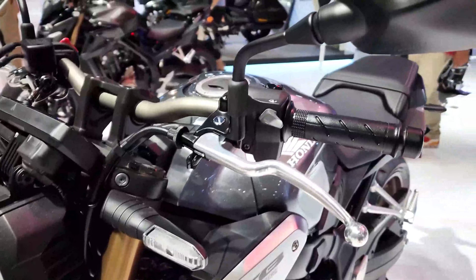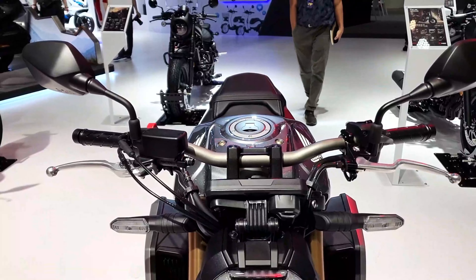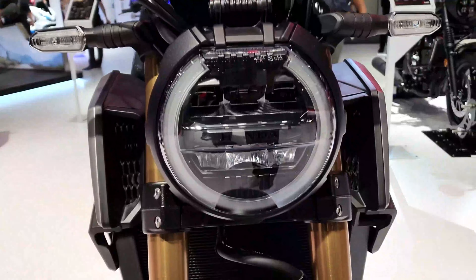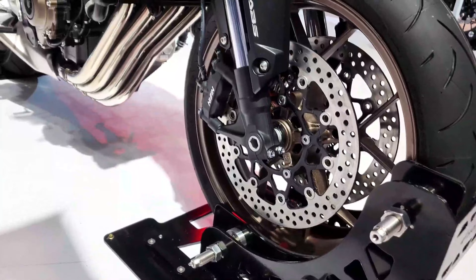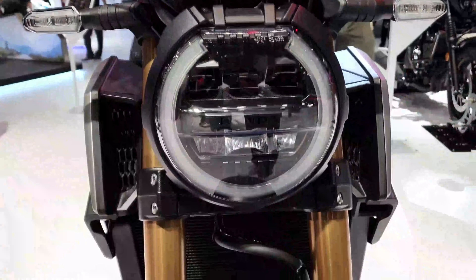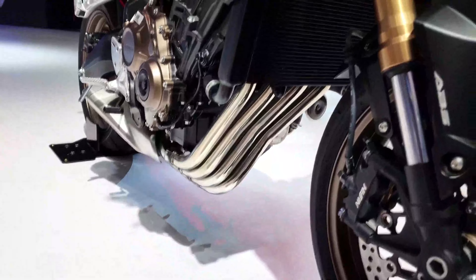A luxury motorbike demands premium equipment. Full LED lighting provides a stylish modern touch, while the characteristic round headlight emits a blue-tinted glow. There is now a USB port beneath the seat for charging your smartphone, and the instrument display is a sharp LCD dash with gear position and shift-up indications.